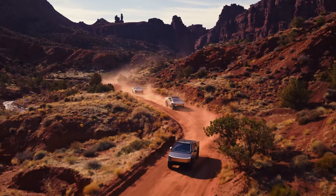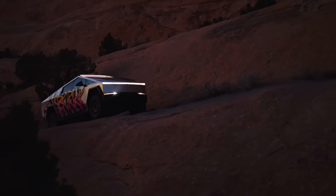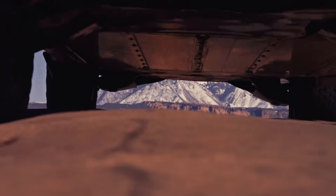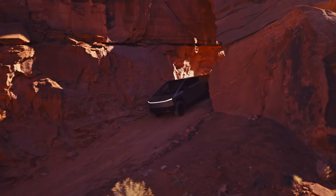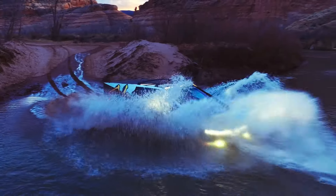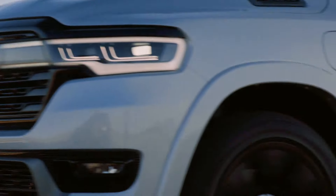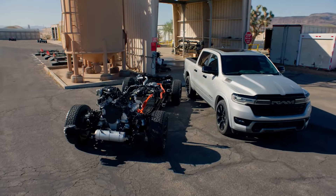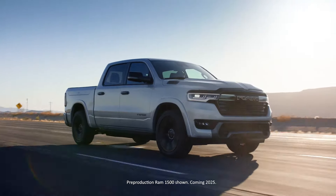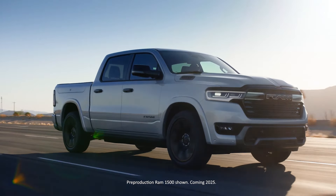Let's be honest, there's nothing quite like the sheer power and versatility of a pickup truck. But what if I told you that power doesn't have to come with a hefty gas bill or environmental guilt? The future of trucks has arrived, and it's giving you more than just a taste of electrification. It's called the 2025 Ram 1500 Ram Charger, and this isn't your typical hybrid.